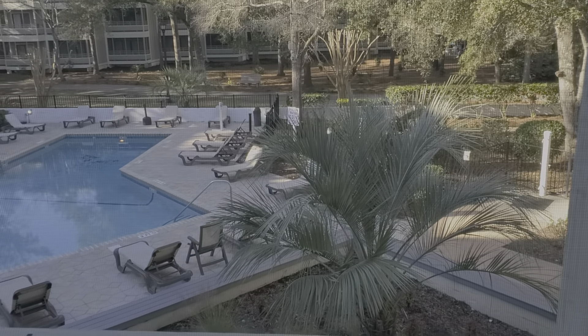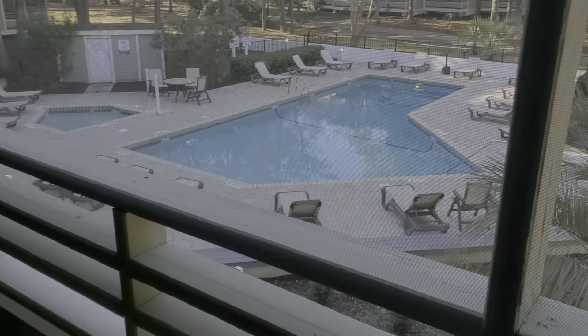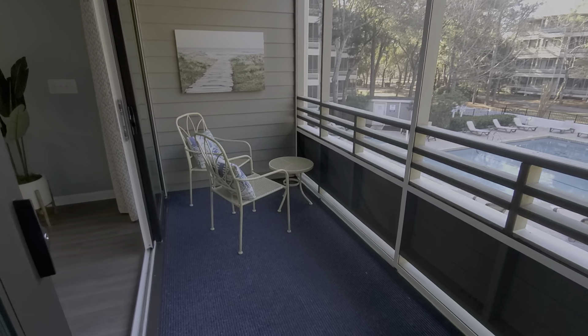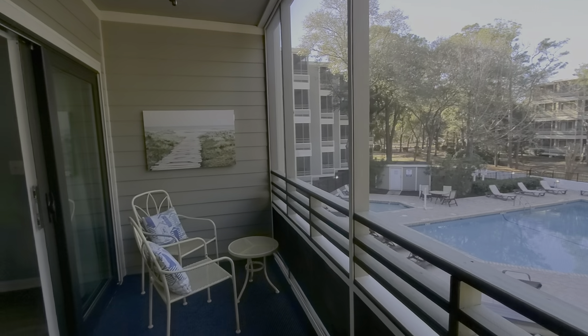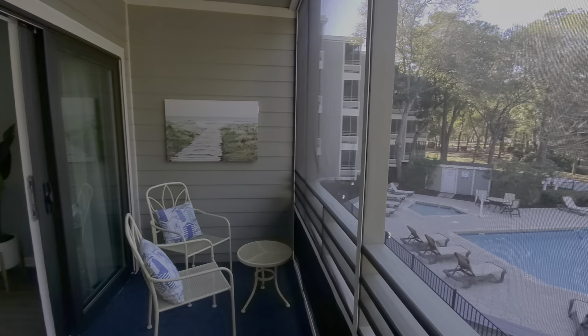And then you've got the pool, which is very pretty with the deck. And quite a large screened-in porch with room for seating. You can have a table out here.